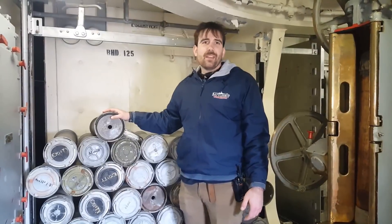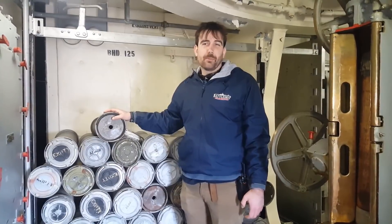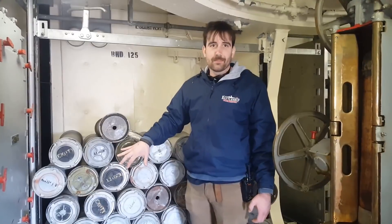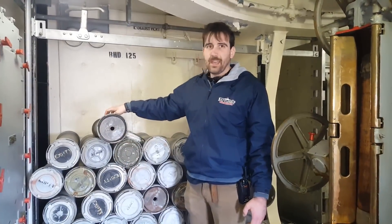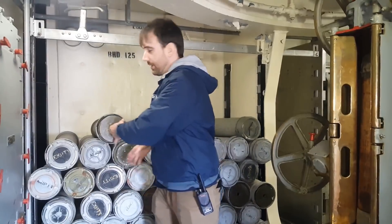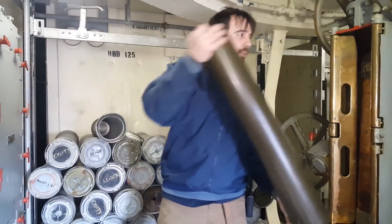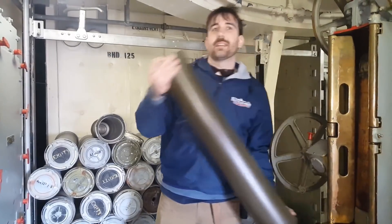In peacetime, the handling rooms would probably be empty, but in wartime, ready service ammunition was stocked up like this. These are our powder canisters in their aluminum cans. You would remove the brass canister from the can and put it here on the hoist to be sent up to the gun mount.